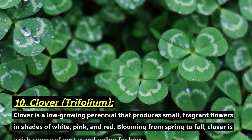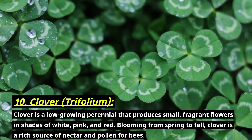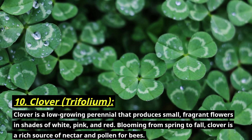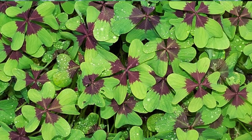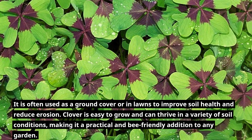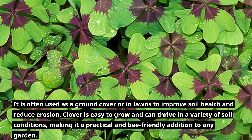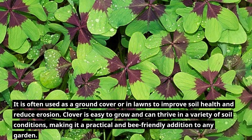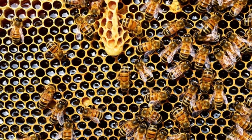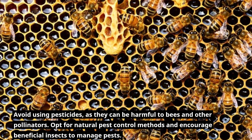Number ten: clover, botanically known as Trifolium. Clover is a low-growing perennial that produces small fragrant flowers in shades of white, pink, and red, blooming from spring to fall. Clover is a rich source of nectar and pollen for bees. It is often used as a ground cover or in lawns to improve soil health and reduce erosion. Clover is easy to grow and can thrive in a variety of soil conditions, making it a practical and bee-friendly addition to any garden.